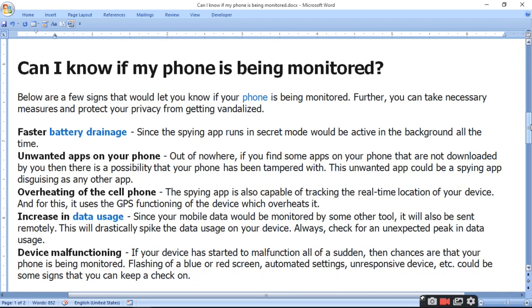First is faster battery drainage. When your device is monitored by someone, the battery drains faster since the spy apps run in a secret mode and are active in the background all the time, constantly using the phone's battery.